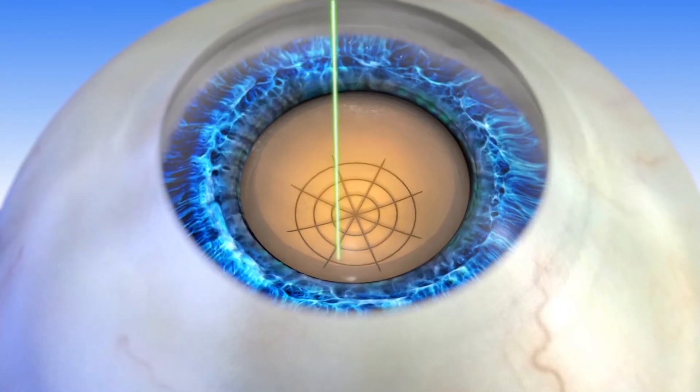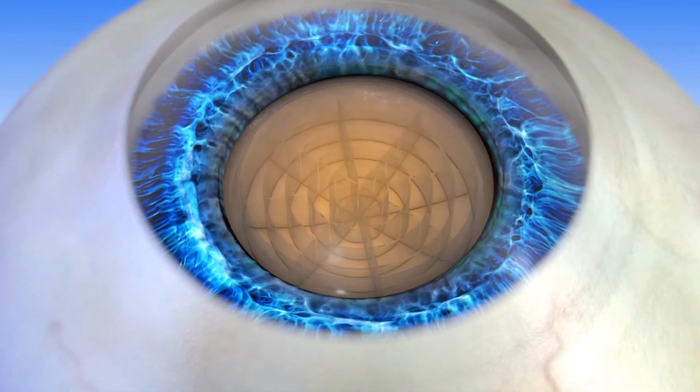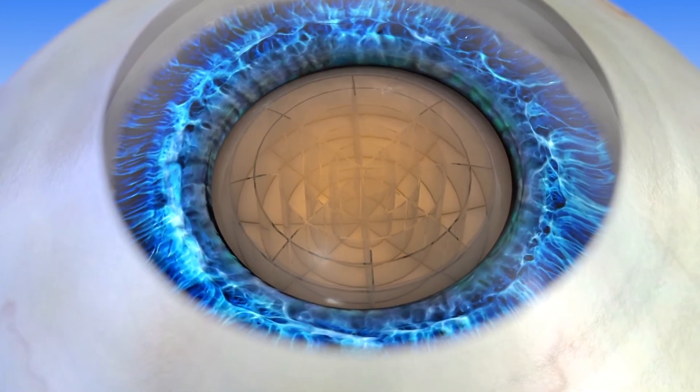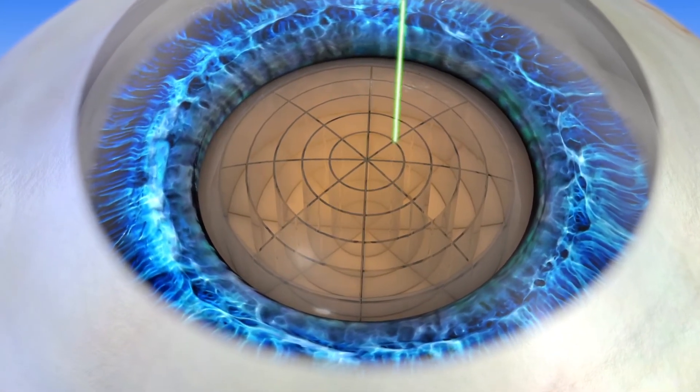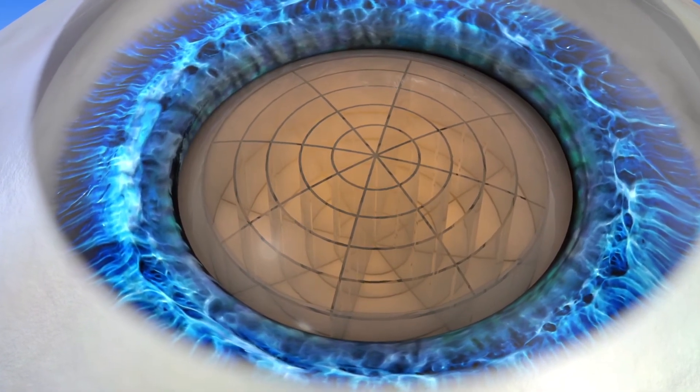The femtosecond laser will fragment the lens within the eye, make a very precise opening, and address the astigmatism with a precision that no human can mimic. And so it is a giant leap forward in our science, and one that I'm very committed to at this point in time, having used the Lenzar femtosecond laser for cataract surgery over the past three years now.